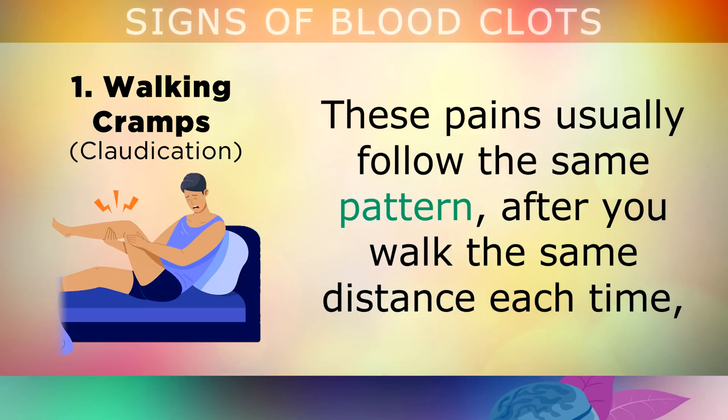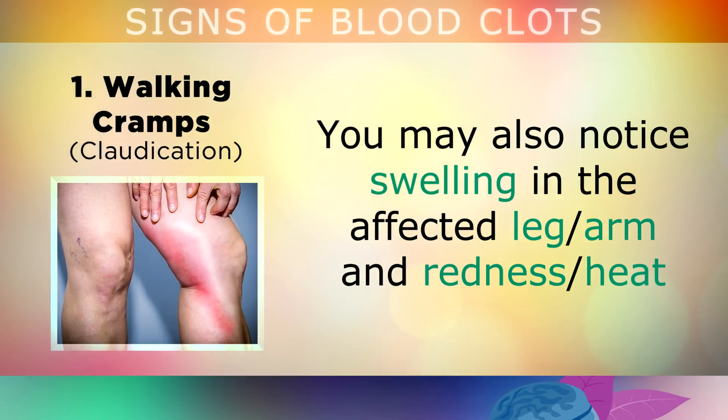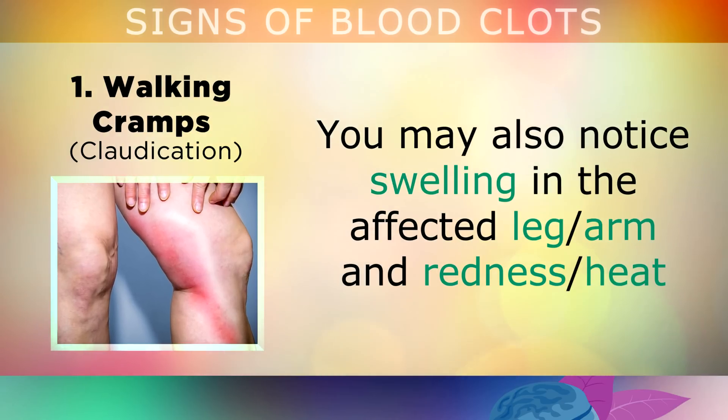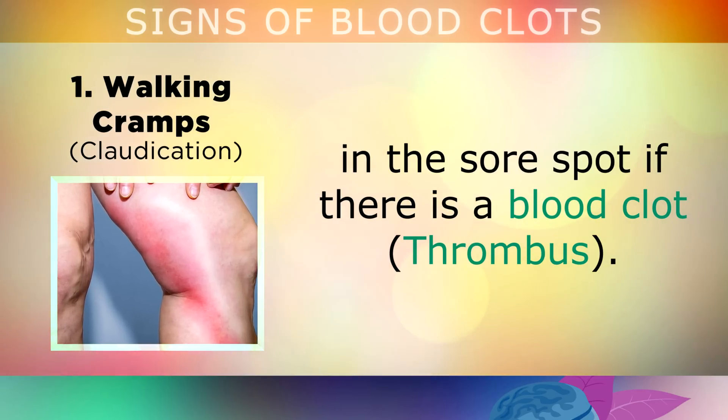The pains will usually start after you walk the same distance each time, and then they'll go away again after the same amount of rest each time. You may also notice swelling in the affected leg or arm, with redness, or it can be hot to the touch in the sore spot if there's a blood clot beneath the skin.